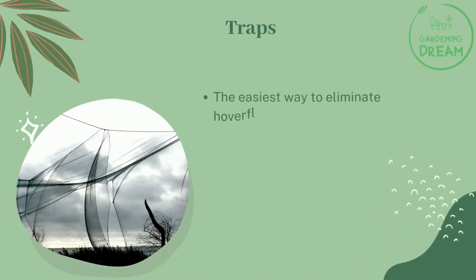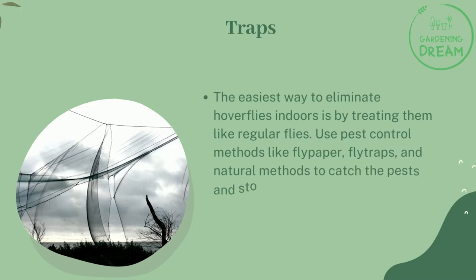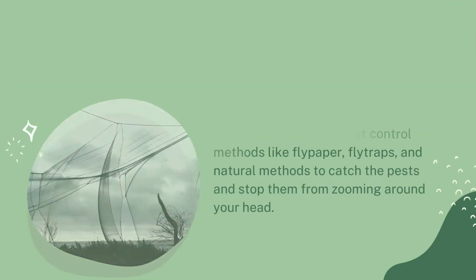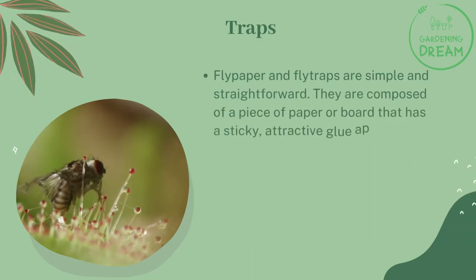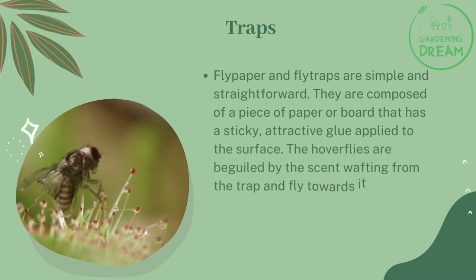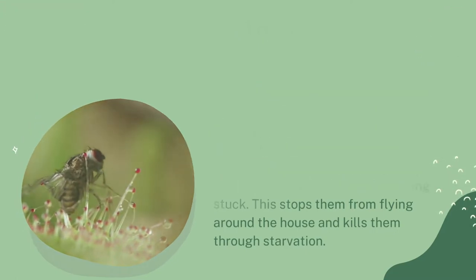How to get rid of hoverflies indoors — traps. The easiest way to eliminate hoverflies indoors is by treating them like regular flies. Use pest control methods like flypaper, flytraps, and natural methods to catch the pests and stop them from zooming around your head. Flypaper and flytraps are simple and straightforward — they are composed of a piece of paper or board that has a sticky, attractive glue applied to the surface. The hoverflies are beguiled by the scent wafting from the trap, fly towards it, and become stuck. This stops them from flying around the house and kills them through starvation.